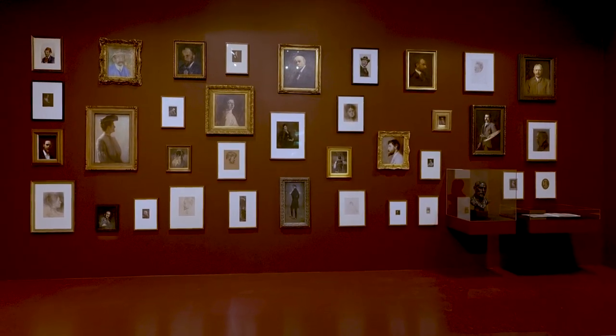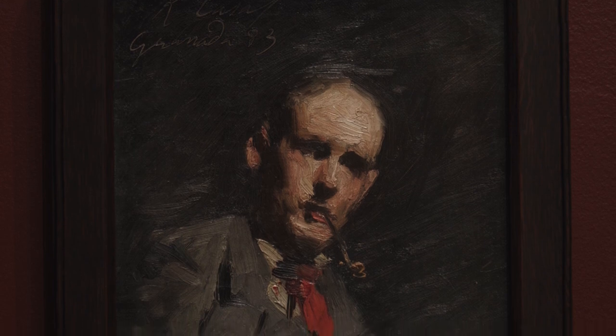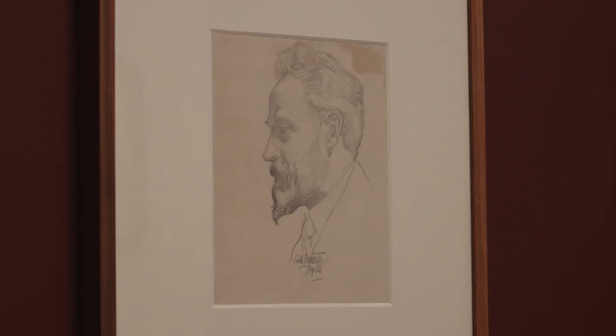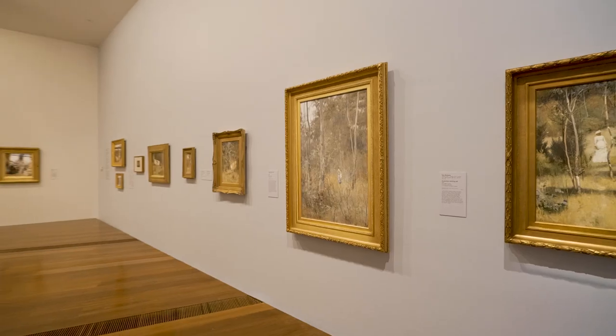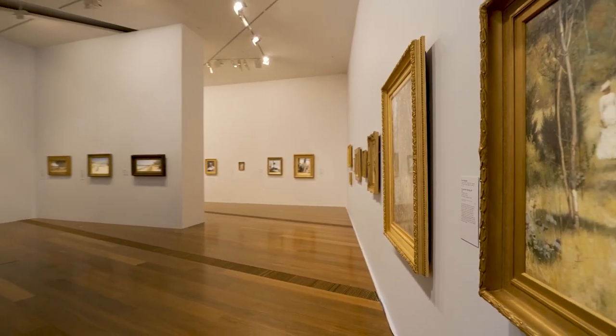I'm Anna Gray, one of the curators of this exhibition. Behind me is a wall of portraits of a number of the artists included in this exhibition. Of course you'll know the best-known Australian Impressionists — Roberts, McCubbin, Condor and Streeton — and their portraits are on the wall. There are also portraits of E. Phillips Fox and his students at Chartersville.